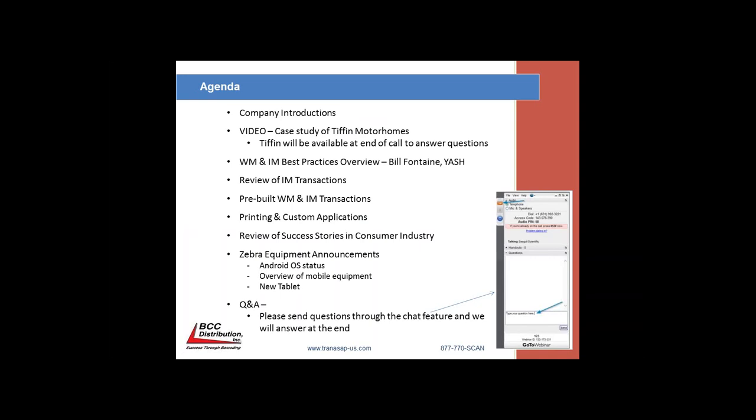Thank you for everyone joining us today. I'm John Neumann, the owner of BCC Distribution, and I'd like to review the agenda.